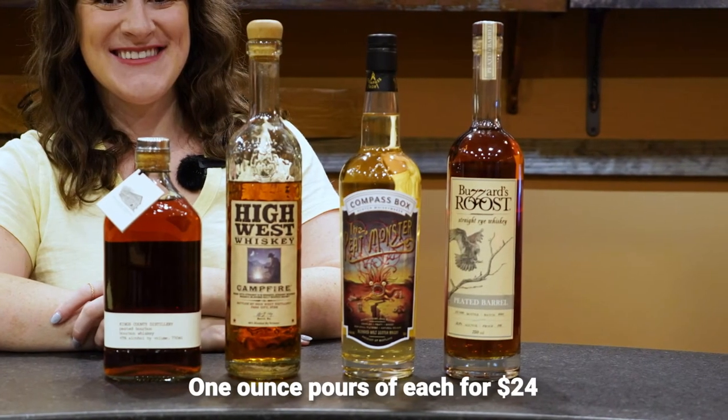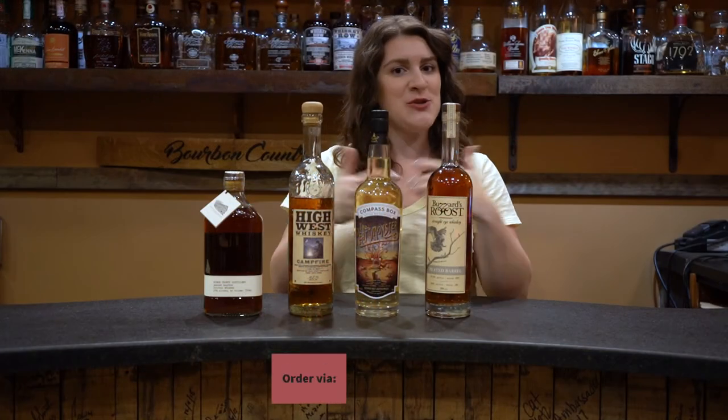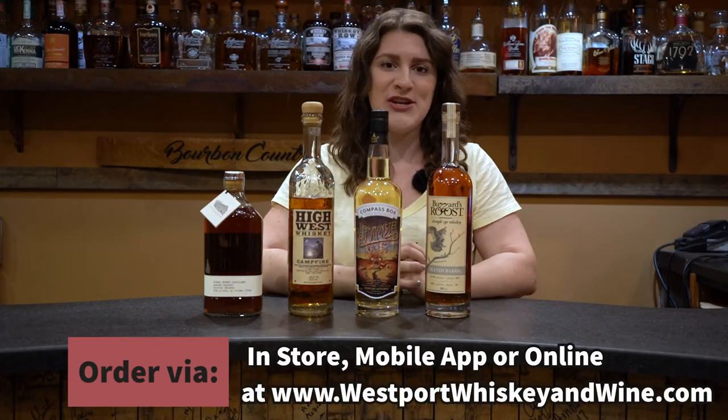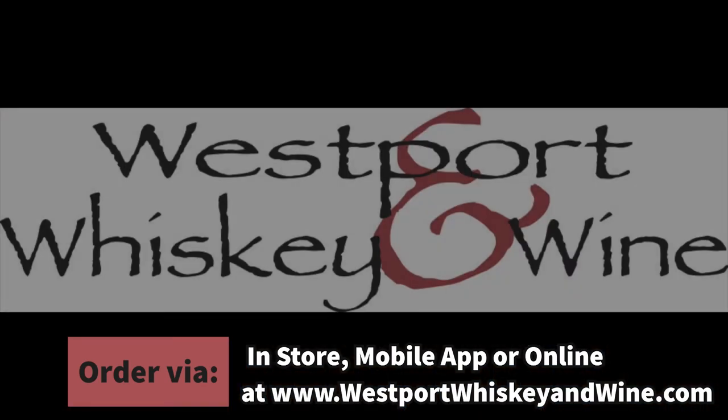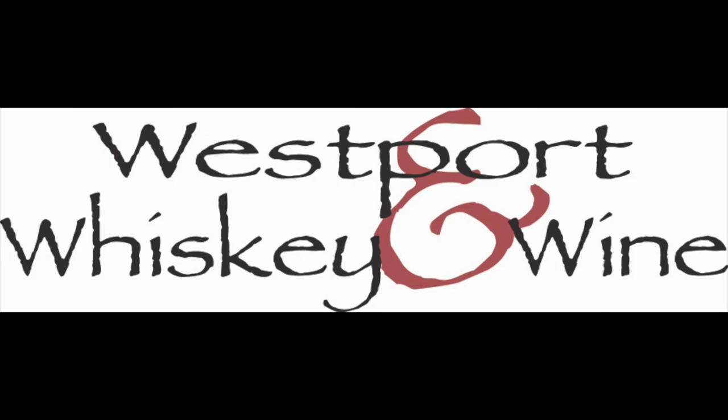So this was originally a $38 flight — we're going to give it to you on sale for $24. Come into the tasting room and enjoy them with me here, or you can get them to go and enjoy them at home. We'll see you next week. Bye!